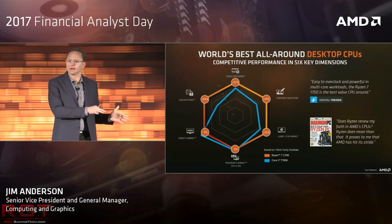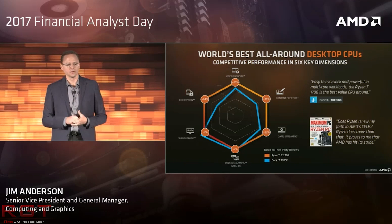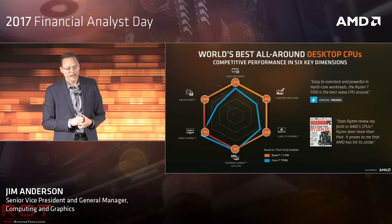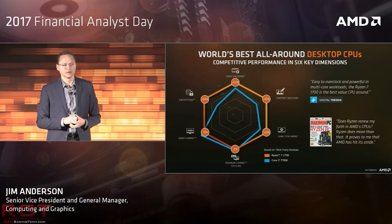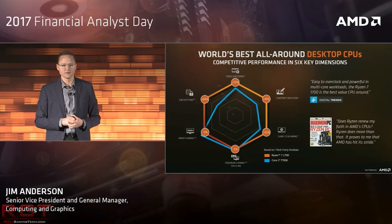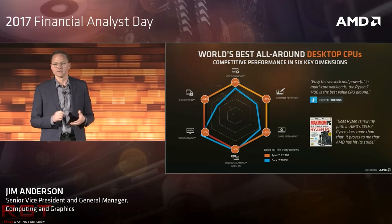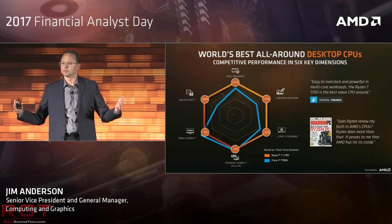All in all, it's going to be interesting times from Camp AMD. I'm fully expecting to see hard performance data, official pricing, and release dates for the RX Vega gaming editions soon. And beyond the B2 stepping of Ryzen, we're also looking ahead to things like Ryzen 3 and Threadripper. With all that said, thank you very much for watching and I'll see you next time.